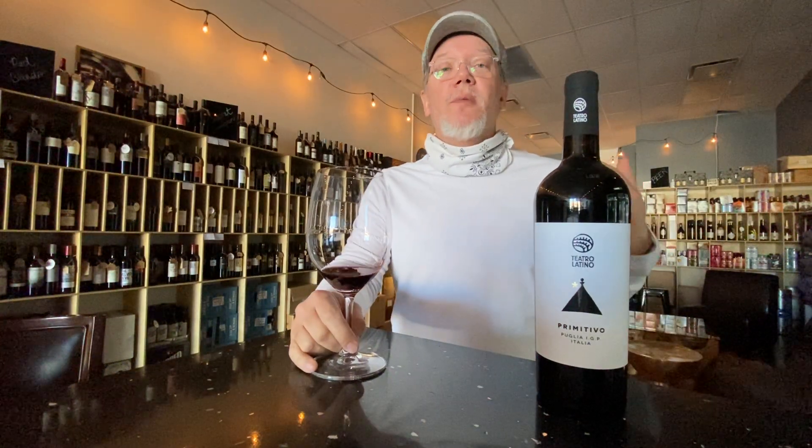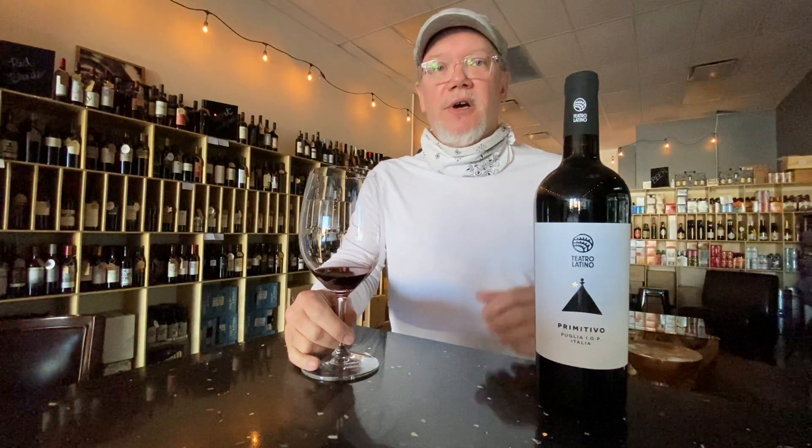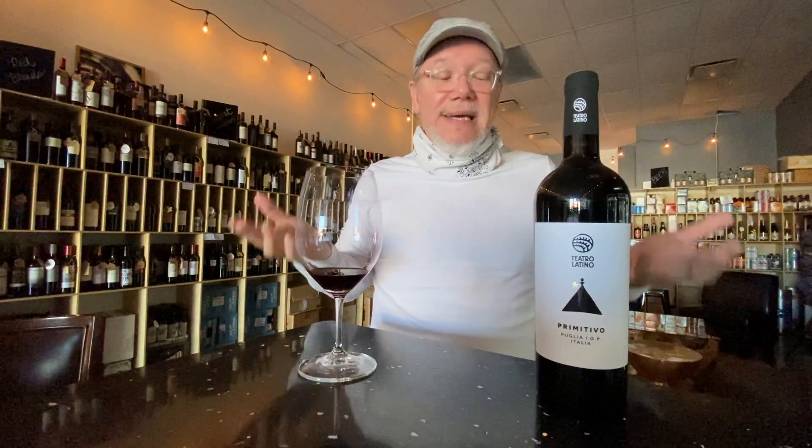It's a little bit different than what we're used to here in America, but these are normally full-bodied, fruit-forward, luscious wines. The grapes ripen early over there, which is basically what Primitivo means.